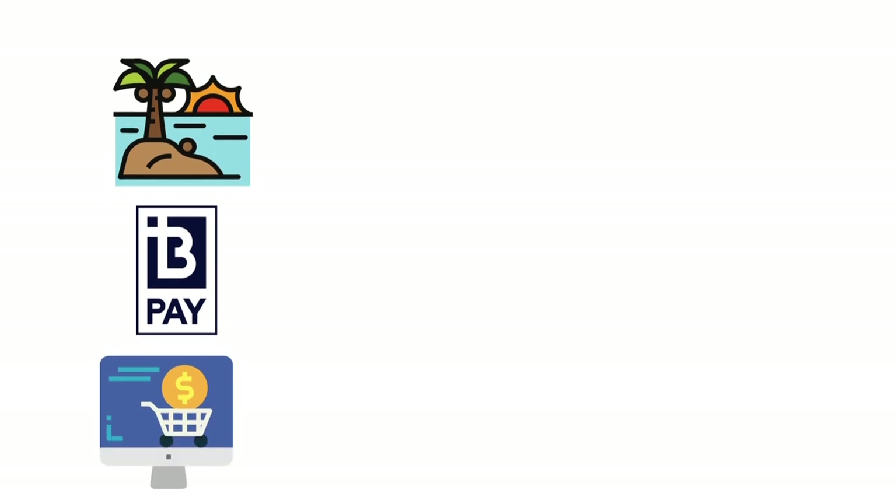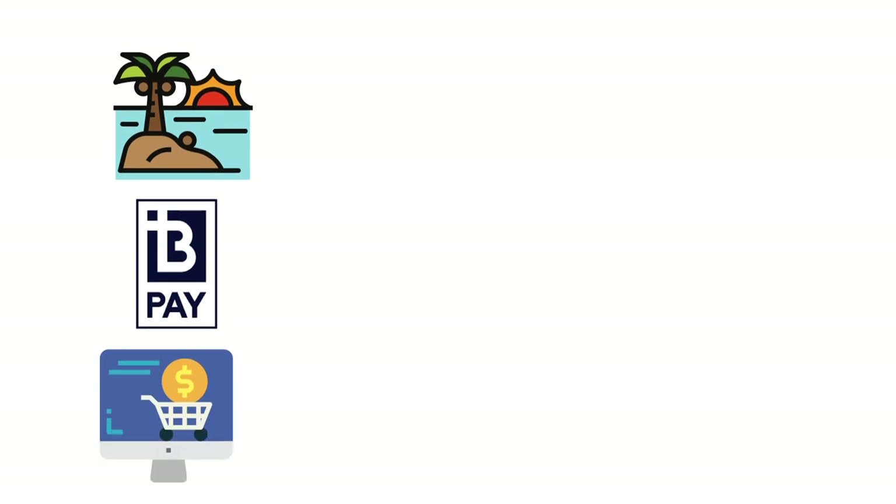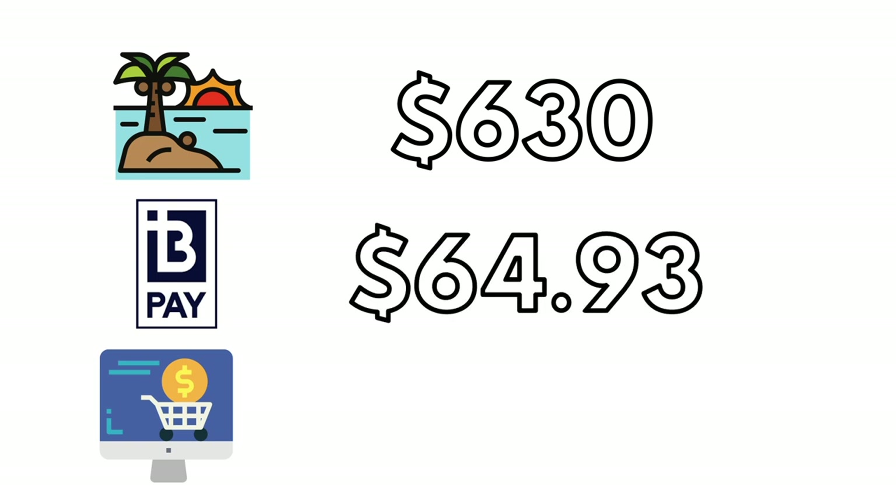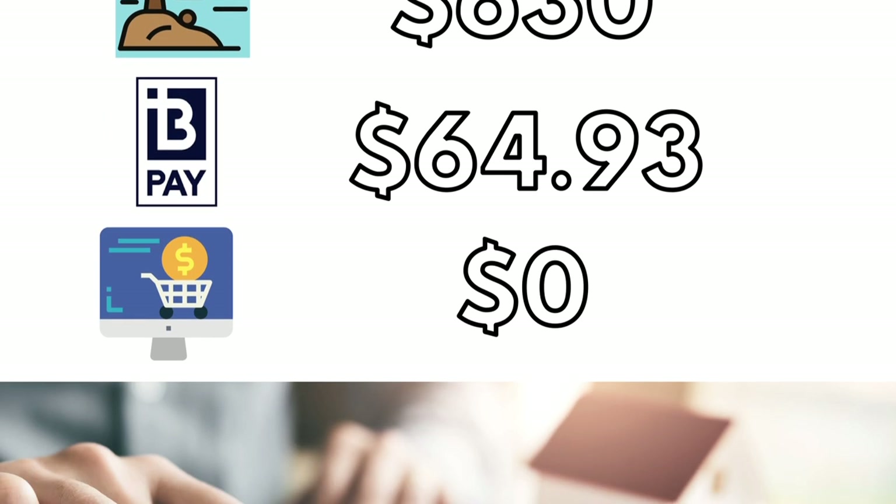Here is how I decided to split up that money at the end of the month: $630 went to the holiday, $64.93 went to our water bill, and nothing to other purchases because we had already spent a fair bit this month.